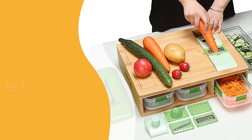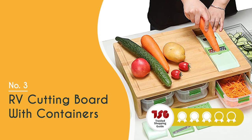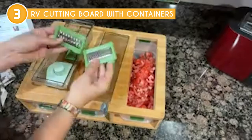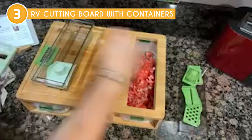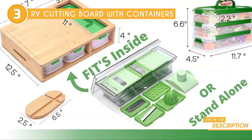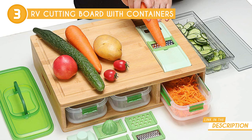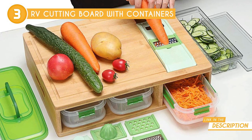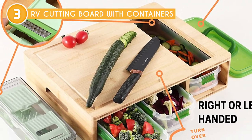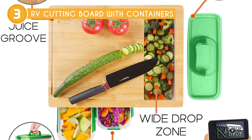The third multifunctional cutting board on our list is the RV Cutting Board with Containers, which TrustedShoppyGuy.com has awarded a 5-badge rating. Cooking on the go has never been easier with this RV Cutting Board. The design is ingenious — the board itself is made of sturdy, high-density polyethylene that can withstand the wear and tear of life on the road. But what really sets it apart are the 4 built-in containers that slide out from underneath the board, perfect for storing prepped ingredients or collecting scraps while you're cooking. The containers are made of food-grade silicone, are microwave and dishwasher safe, making clean-up a breeze.